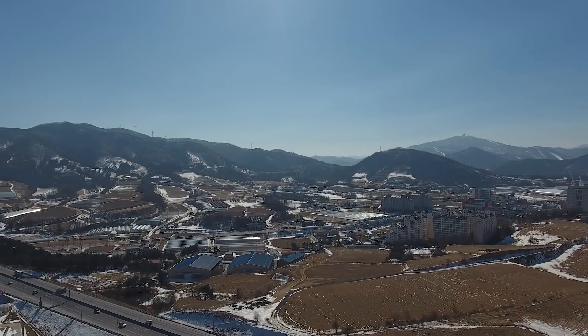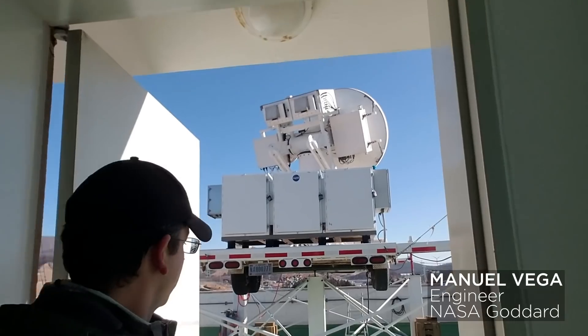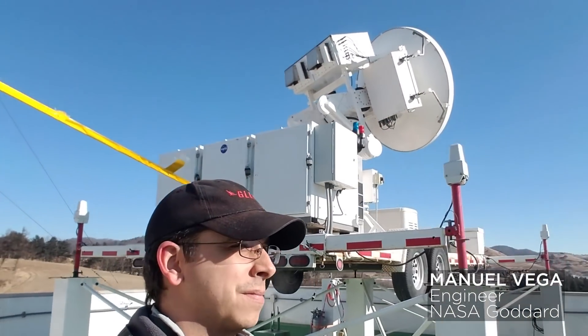As it turns out, the mountain range is also an ideal place for NASA scientists and engineers to study snow. So we're here on the roof at the radar. All the Games will be happening about five kilometers away from where the radar site is.